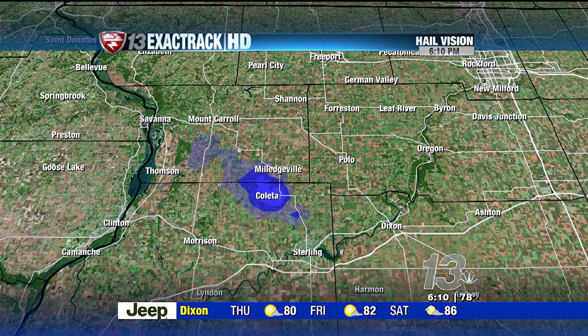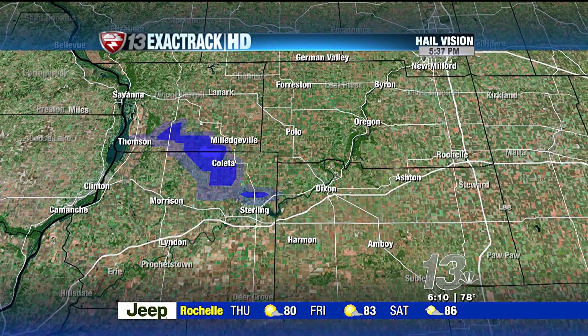As we look at hail vision, perhaps a little pea-sized hail falling just to the southwest of Milledgeville. And you can see the hail pretty much winding down. However, there's nothing out there in the hail department that is severe.